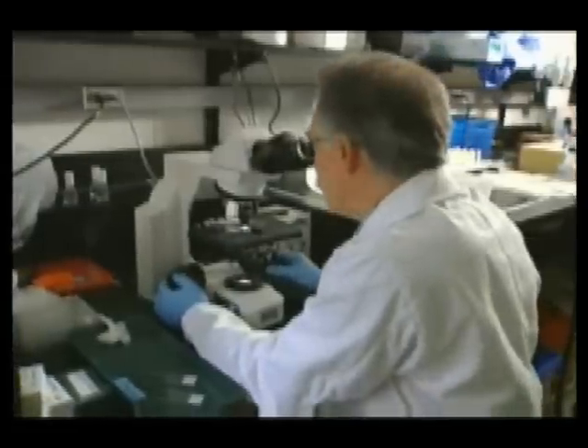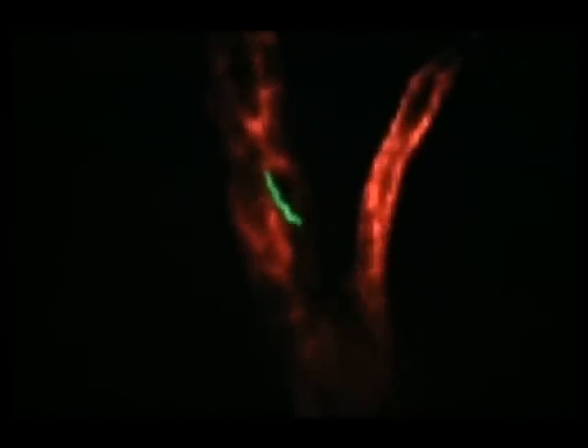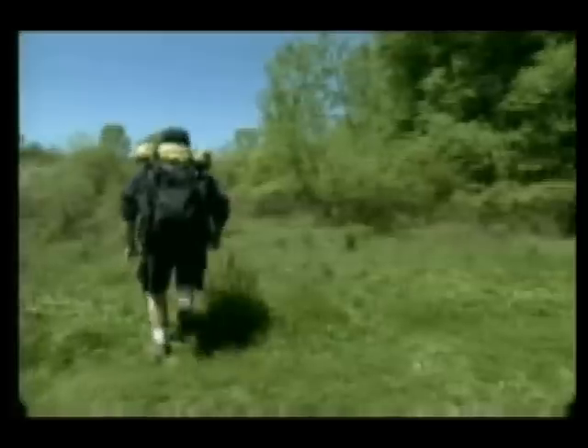It's the peak of Lyme disease season and now a scientific breakthrough has been made in Canada. University of Calgary researchers have created high-resolution 3D images of the bacterium that causes Lyme disease. Until now, scientists have been unclear how these bacteria move from the blood to tissues in the body.